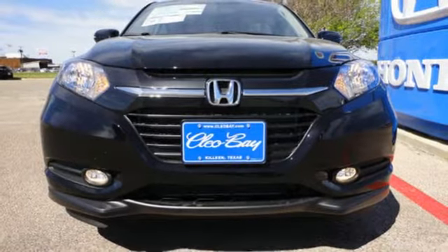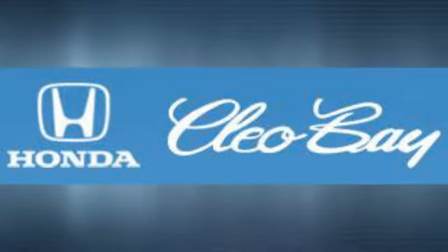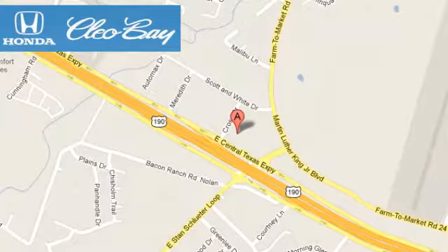Come in for a test drive before it's too late. Clio Bay Honda is one of the premier Honda dealers. We're conveniently located at 3907 East Centex Expressway in Killeen, Texas.